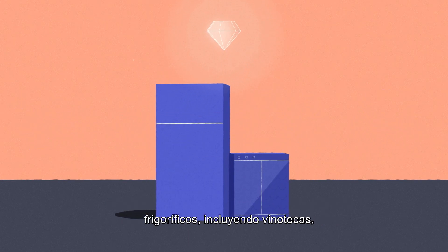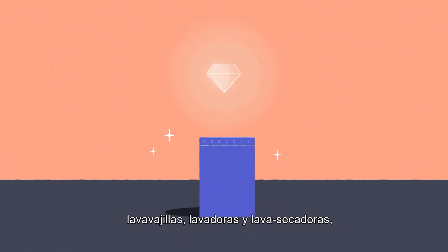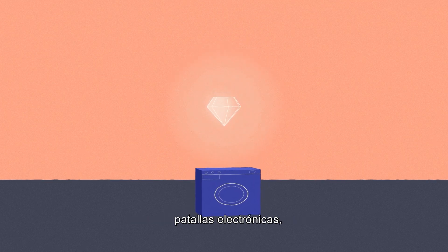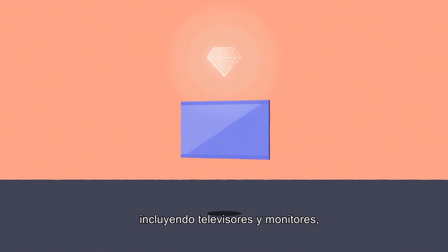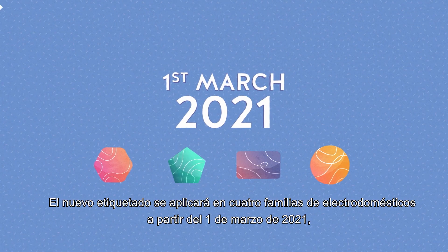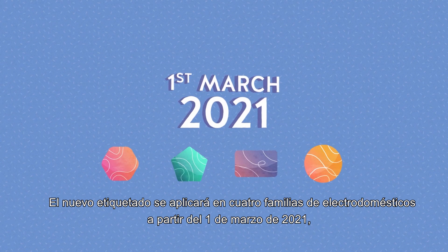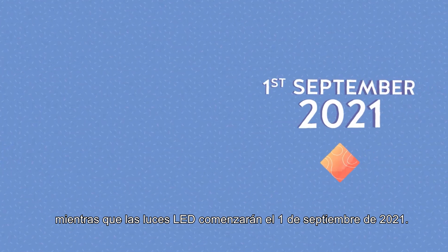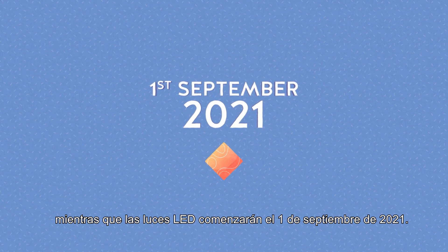These products are refrigerators including wine storage appliances, dishwashers, washing machines and washer dryers, electronic displays counting TVs and monitors, and lighting sources. The new labeling will be applied on four groups of appliances starting from the 1st of March 2021, while LED lights will be in full force by the 1st of September 2021.